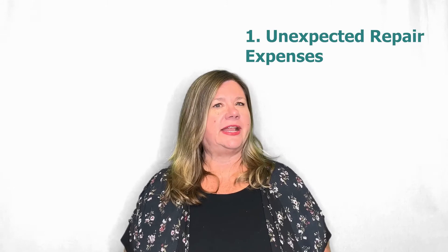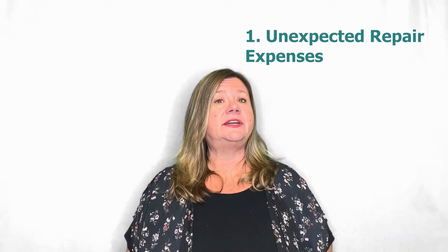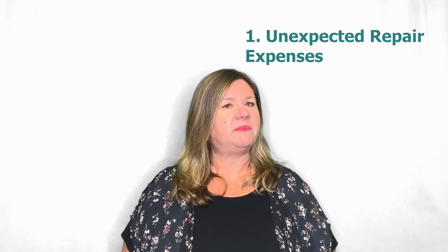These are going to range anywhere from about $400 to $700. And sometimes as a home buyer, you can actually negotiate to have the seller pay for that for you in year one. So definitely ask your agent about that.